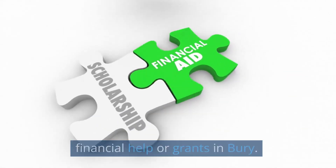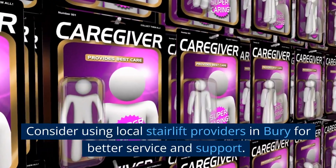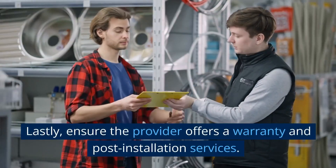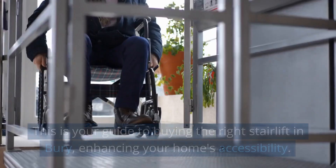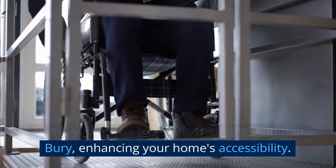Consider using local stairlift providers in Bury for better service and support. Ensure the provider offers a warranty and post-installation services. This is your guide to buying the right stairlift in Bury, enhancing your home's accessibility.